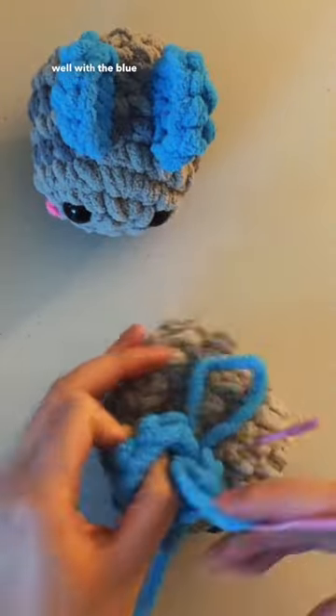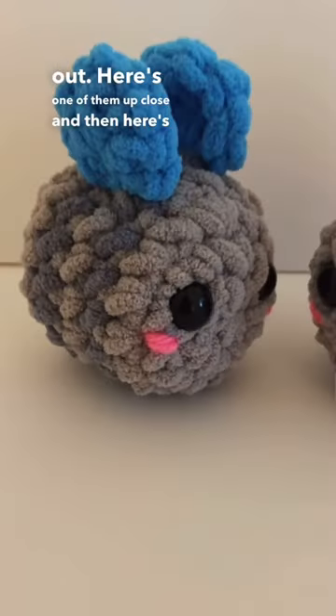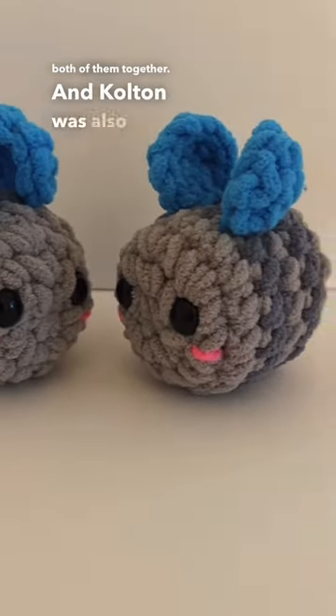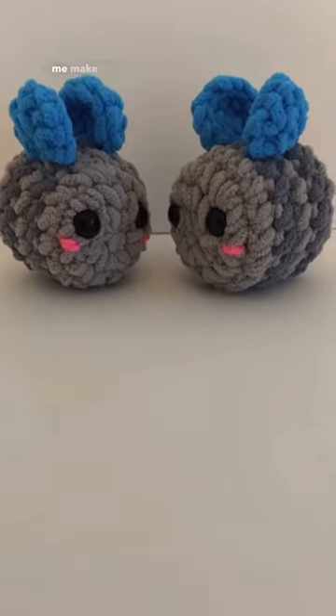I thought it really accented well with the blue wings. And here's how they came out. Here's one of them up close, and then here's both of them together. And Colton was also nice enough to send me some pictures of the little b's in the car. So cute. And thanks again, Colton, for letting me make these for you.